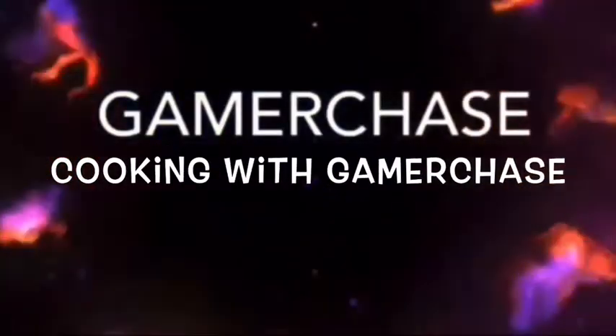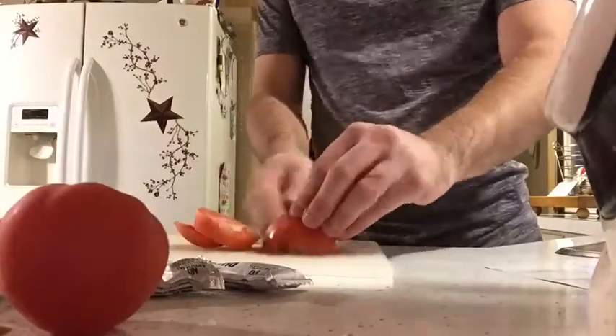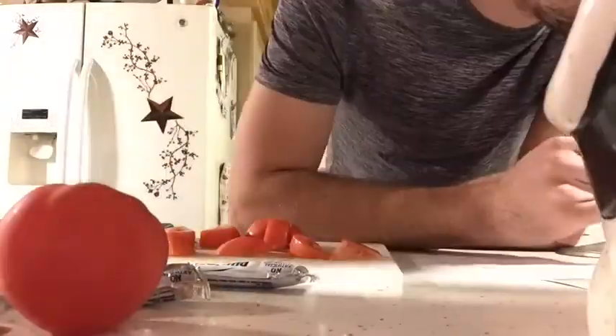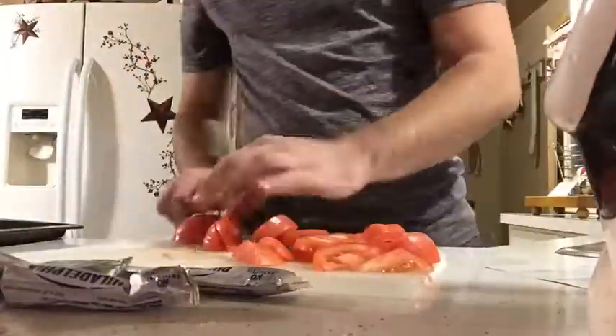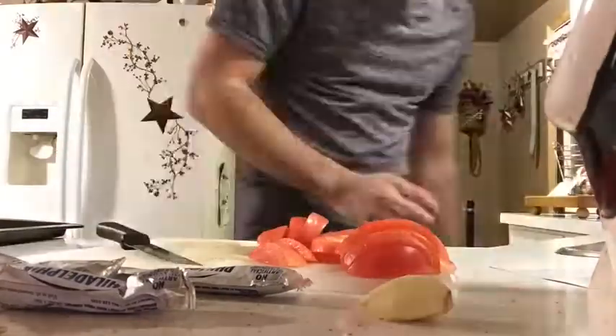I hope you guys like this video — here we go! We're going to be preparing the food. Best food ever — compliments to the chef, jeez Chase, stop. Alright, let's get into the video. First thing I'm doing is cutting the tomatoes because we're doing roasted tomatoes. I messed up a little bit but it was still good.